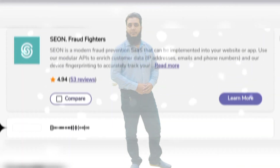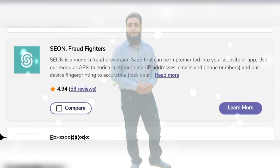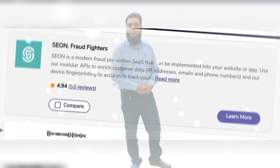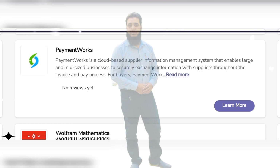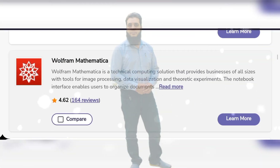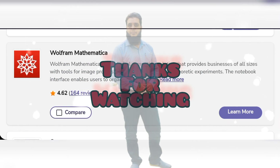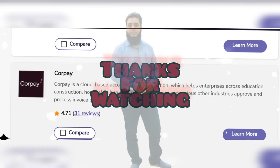Xeon Fraud Fighter is a modern fraud prevention source that can be implemented into your website or app. Payment Wars, Wall Farm, Mathematica, CorPay, OnDato and many other software are also used for financial fraud prevention.